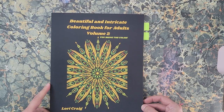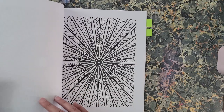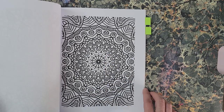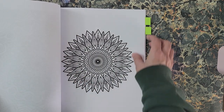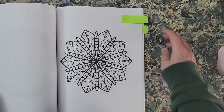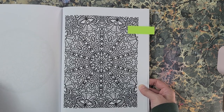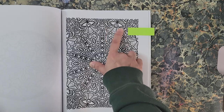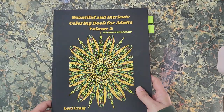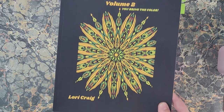Next one I got is 'Beautiful and Intricate Coloring Book for Adults Volume Two' by Laurie Craig. More mandalas — some of these are not quite so intense. That one makes me think of bats; you'd have to do a Halloween theme. I've got a couple marked — some look like wings and dragonfly bodies so I think I'm going to make that look like dragonflies. And I have one that looks like pansies to me. That is 'Beautiful and Intricate Coloring Book for Adults Volume Two' by Laurie Craig.